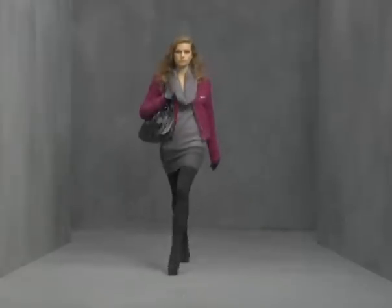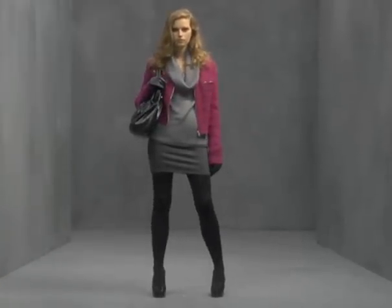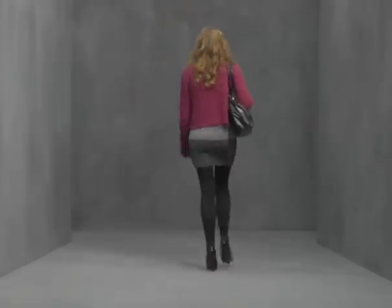In this outfit you see a total knit look. You work with the cowl necked jumper and a little pencil skirt also knitted. And then a fancy knitted cardigan — like a zip cardigan on top of that. And then a big bag to finish off the look. It's also nice that the bag is in shiny quality, patent leather.